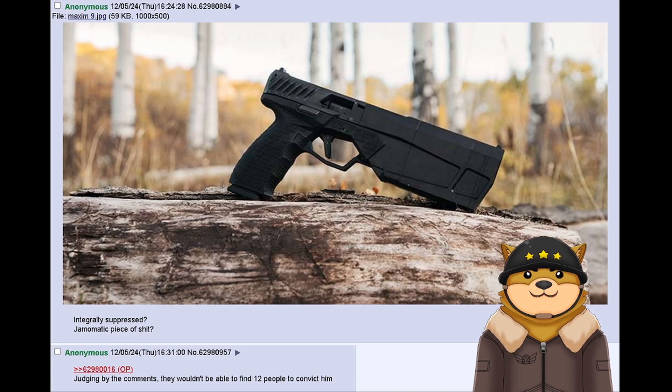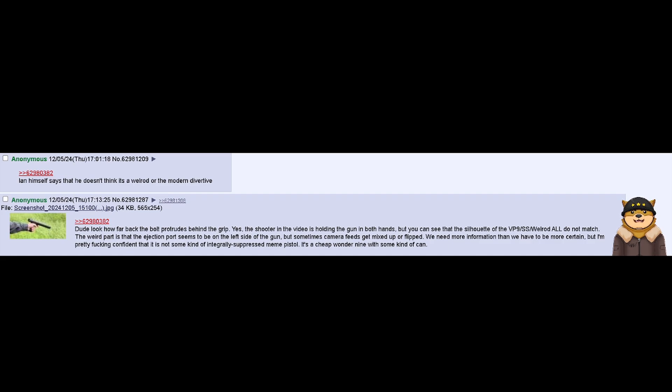Integrally suppressed? Jam-o-matic piece of shit? Judging by the comments, they wouldn't be able to find 12 people to convict him. Ian himself says that he doesn't think it's a Welrod or the modern derivative. Look how far back the bolt protrudes behind the grip. The shooter in the video is holding the gun in both hands, but you can see that the silhouette of the VP9SS Welrod all do not match. The weird part is that the ejection port seems to be on the left side of the gun, but sometimes camera feeds get mixed up or flipped. We need more information than we have to be more certain. But I'm pretty fucking confident that it is not some kind of integrally suppressed meme pistol.